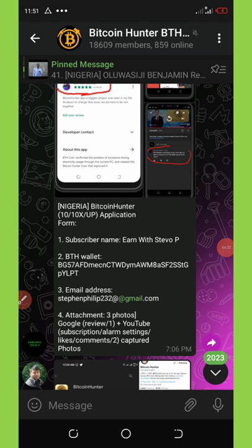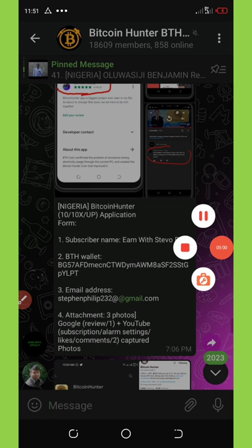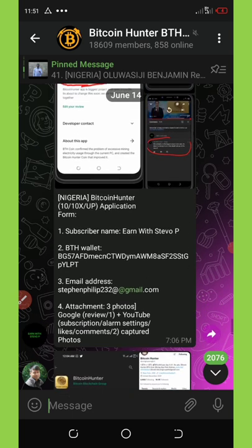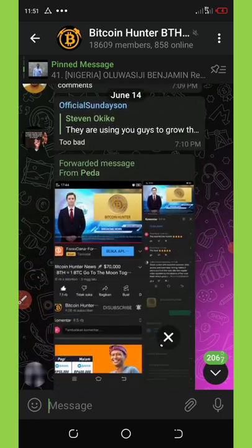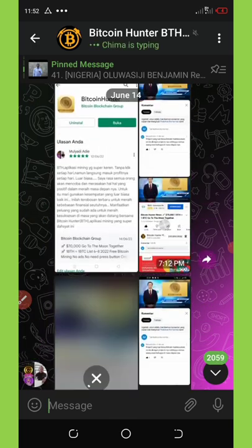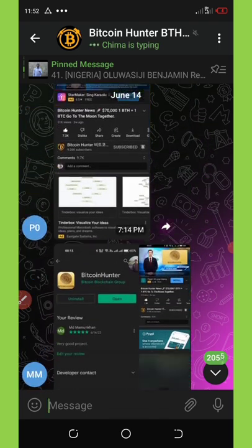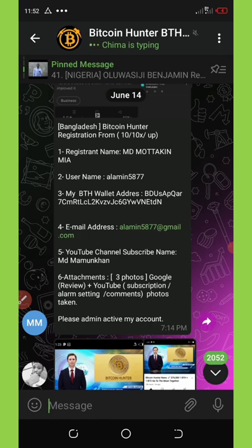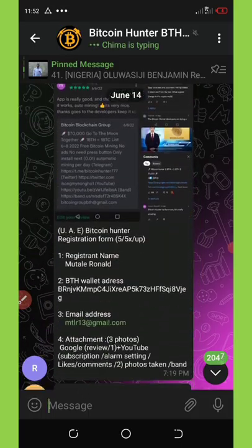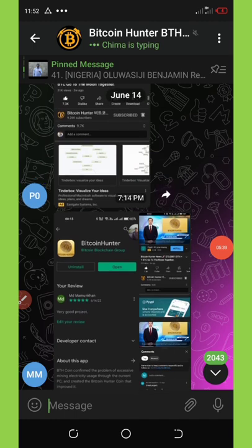Check out my Telegram channel — I'm going to be dropping all the necessary information for this airdrop so you can join and get your own node today. Make sure that if you're from Nigeria you follow accordingly, and if not, choose your country — we have Bangladesh, India, and others. You can see how others are submitting their information and you can submit the same way.